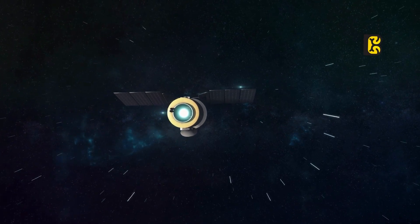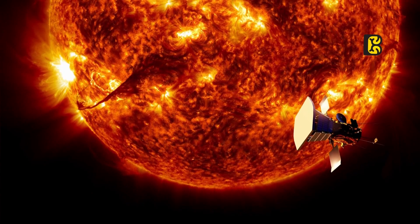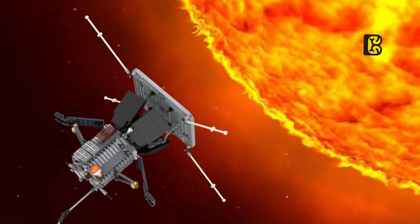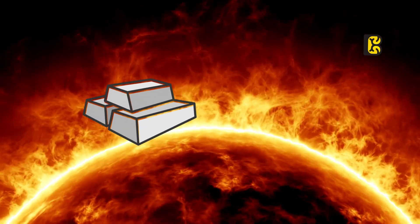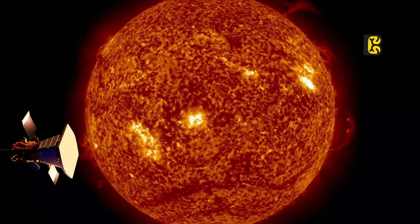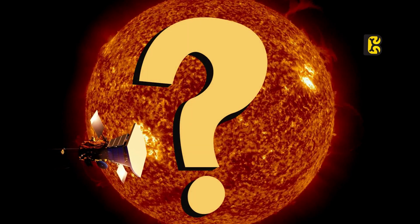In history, for the first time, a spacecraft had the courage to venture into the Sun's atmosphere. This extraordinary feat by the Parker Solar Probe will be remembered forever because no metal can withstand such extreme heat and no toughest stone can endure it. So the question arises, why doesn't the Parker Solar Probe melt in such scorching conditions?